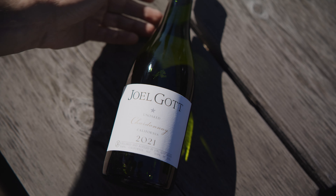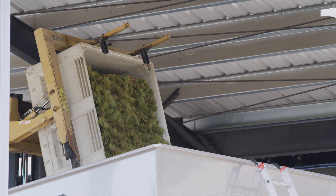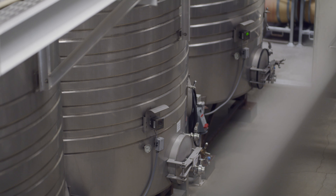The winemaking style for this is to pick the vineyards at night, get it to the winery direct to press — meaning squeeze the grapes — and into a 100% stainless steel tank. So there's no oak, no barrels, nothing but pure Chardonnay flavors.